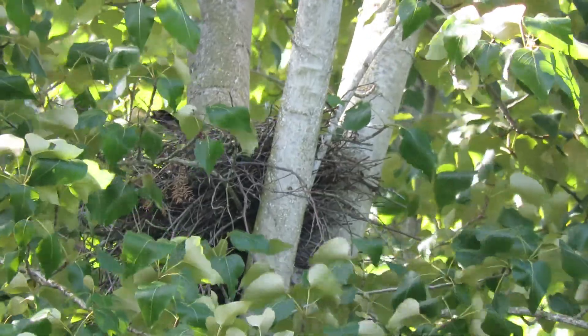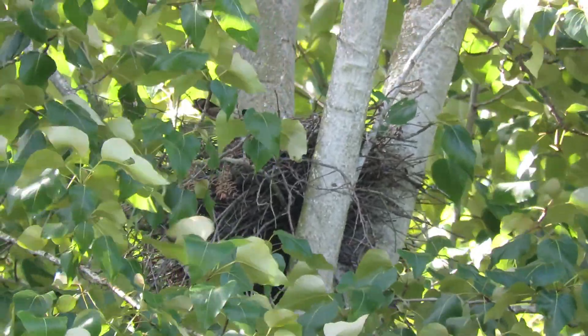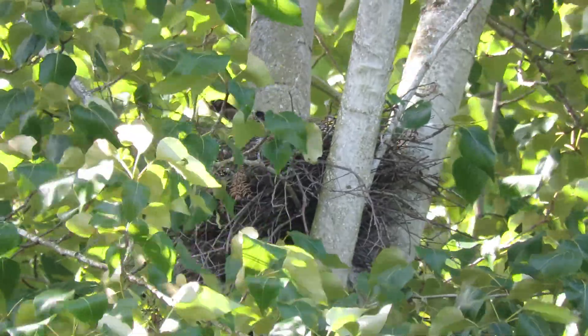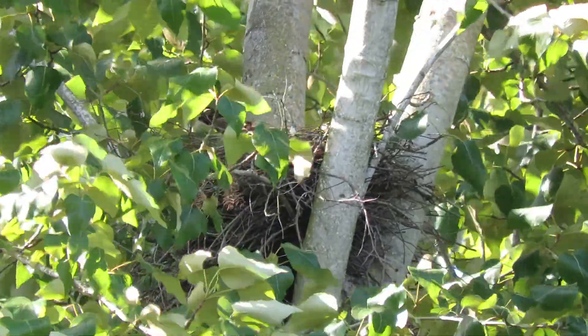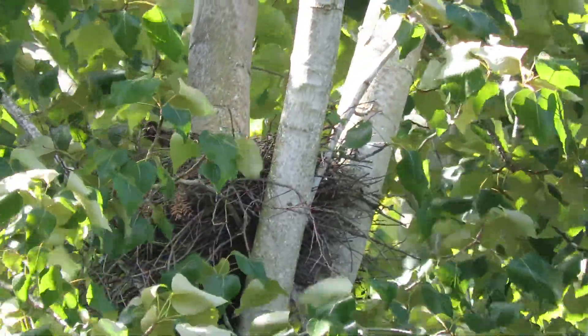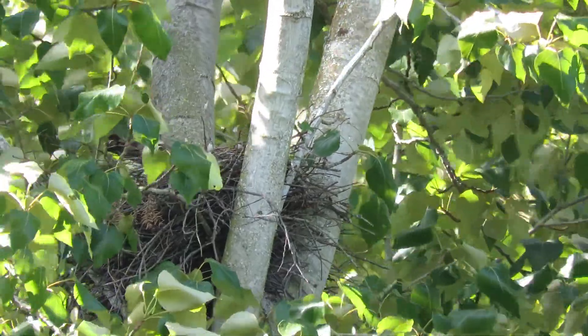Figured they just hatched. What a great time to be here. My goodness. She's been doing her job sitting tight. We got her standing up, taking off, him coming in and doing his turn on the eggs.